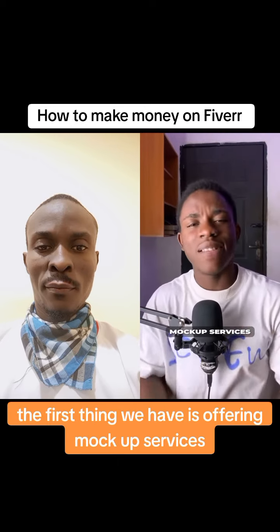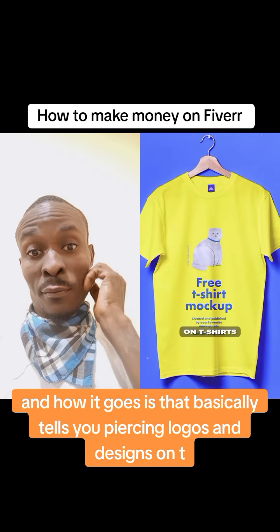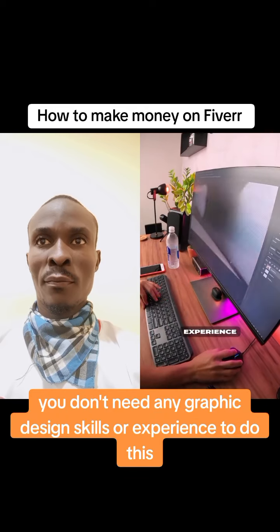The first gig is offering mockup services. You are basically tasked with placing logos and designs on t-shirts, mugs, and any other products, and the best part is you don't need any graphic design skills or experience to do this.